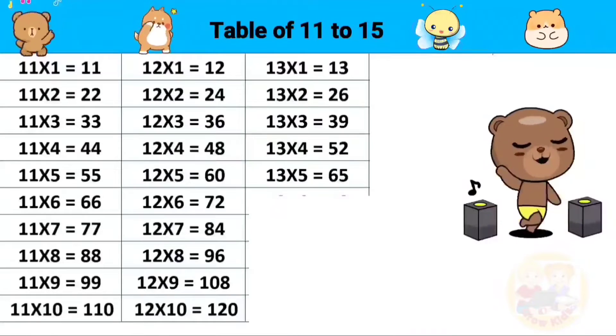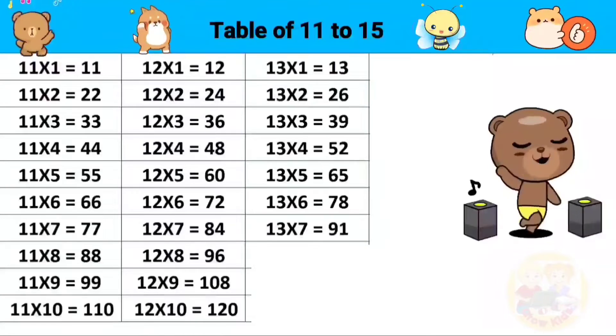13 fives are 65, 13 sixes are 78, 13 sevens are 91, 13 eights are 104.